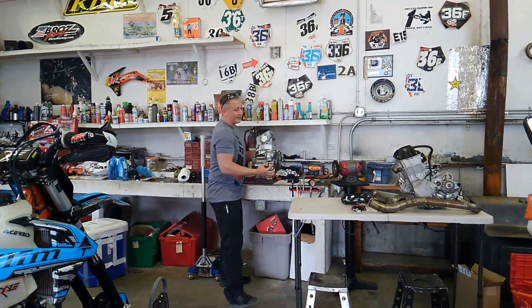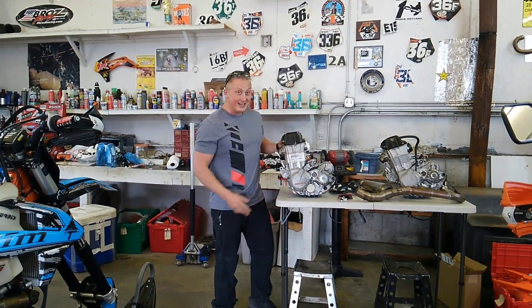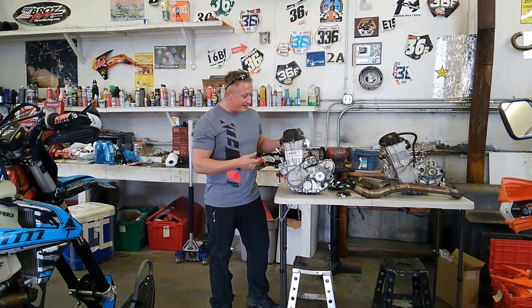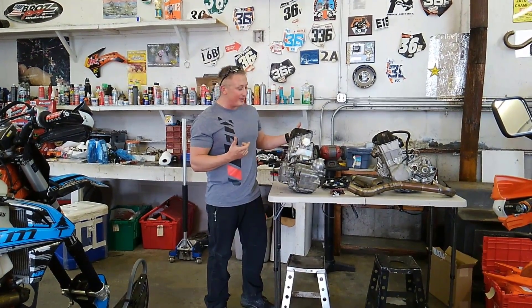This is the Thumper motor here. It's a stroked-out big-bore 662 with a float head on it. It's got a 450 throttle body that we're doing. We might have to use a little bit bigger injector.